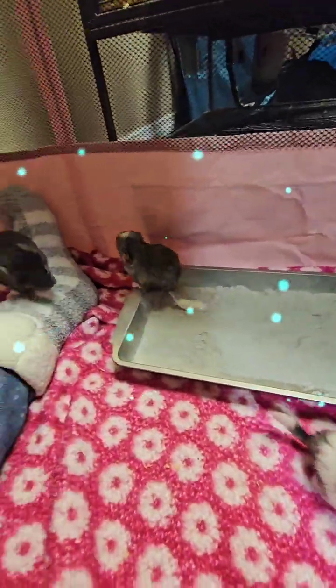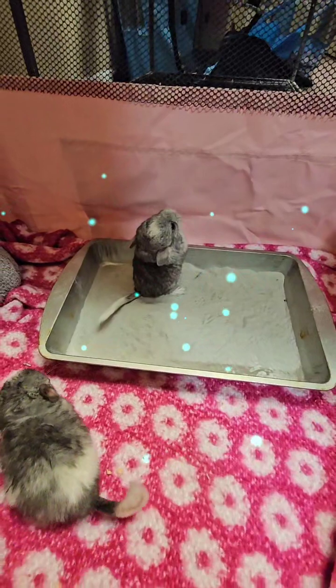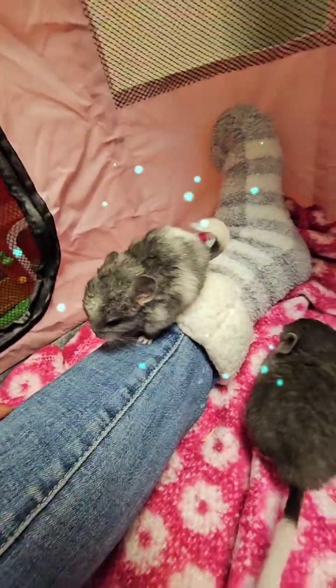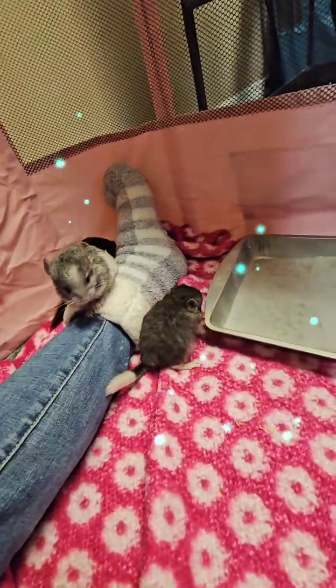And he did a dust bath earlier today. There he goes again being crazy, you crazy boy! They're all really pretty, and they're all different — very different looking.